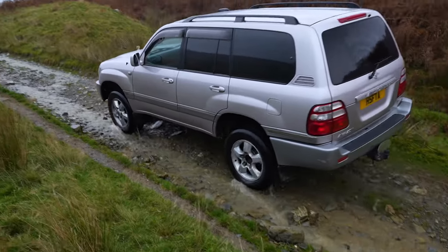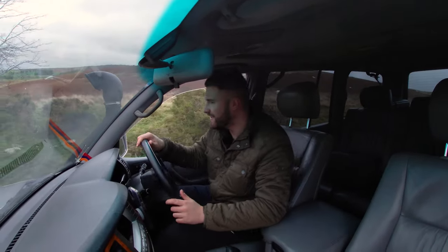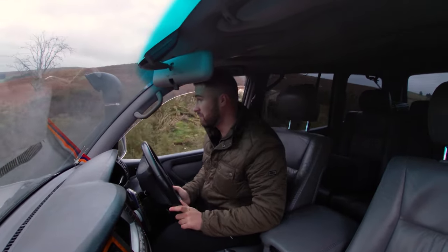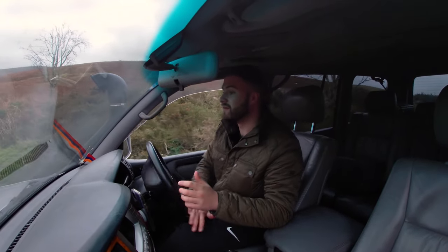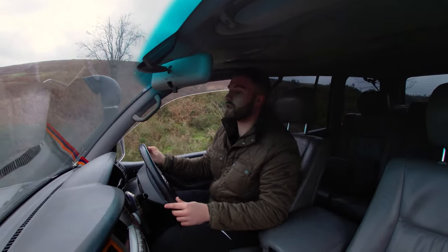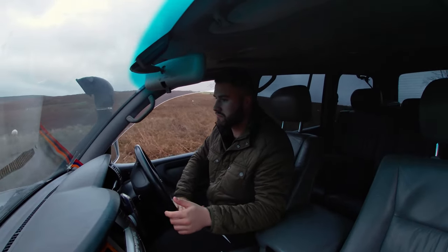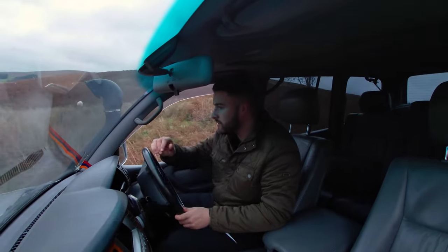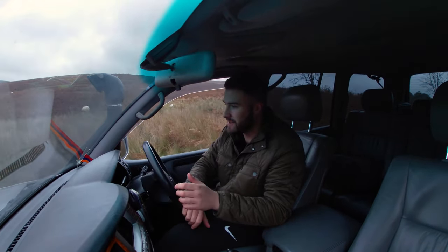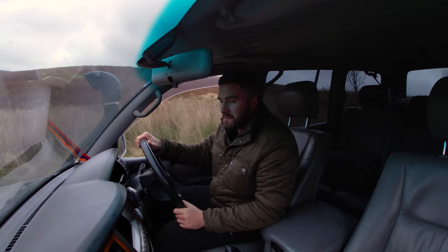I thought I would give the Land Cruiser a run for its money today down these lanes, but it hasn't broken a sweat. I think it's time for the obligatory road test to see how the feedback is if you're going to daily drive it. In terms of off-roading with normal road tires — 10 out of 10.